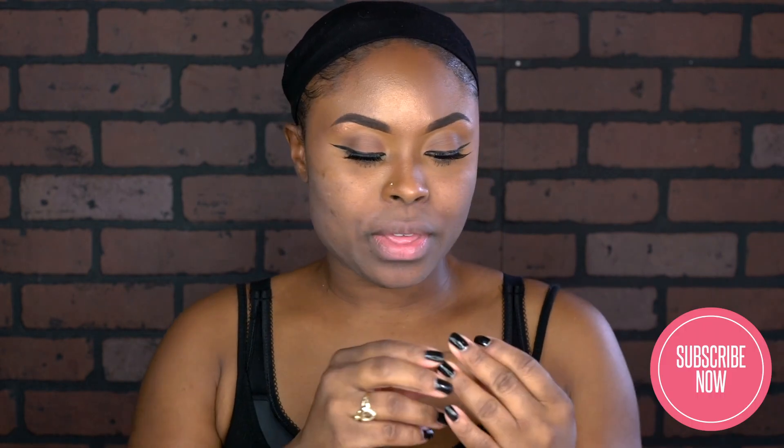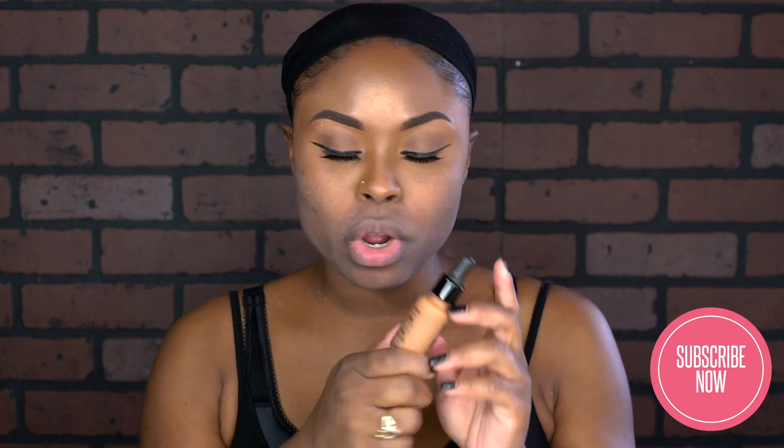I'm going to use the NYX Professional Makeup Angel Veil Skin Perfecting Primer, and I'm just going to do the same thing to both sides. So I got it all primed up and it's basically ready. I'm going to apply the foundations to both sides — I'm putting the Can't Stop Won't Stop NYX Professional Makeup Full Coverage Foundation on this side, and the NYX Professional Makeup Total Control Drop Foundation on the other side.